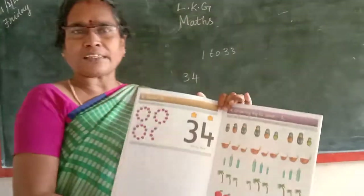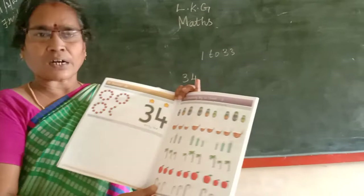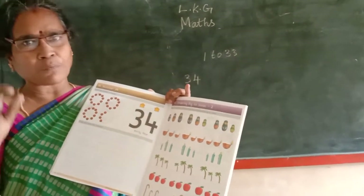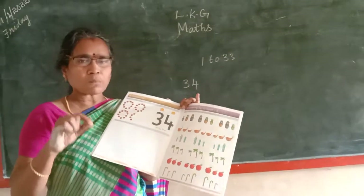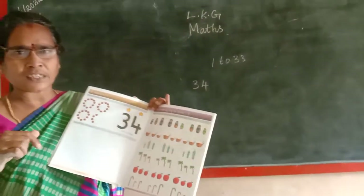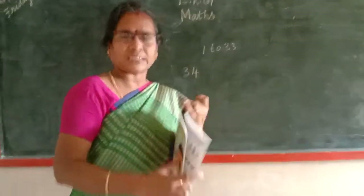Page number 22 and 23 complete. Now you have to identify anything big to small. Okay, we will do it in the next class. Thank you.